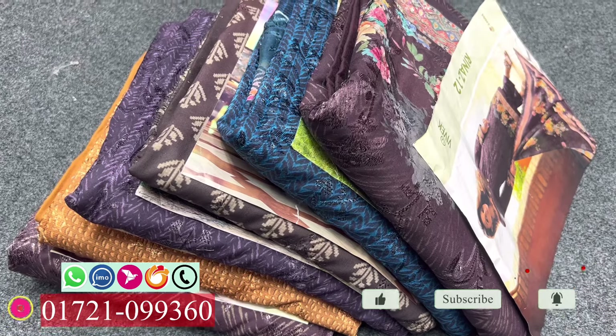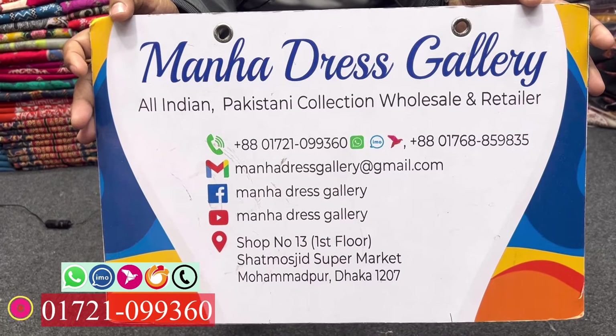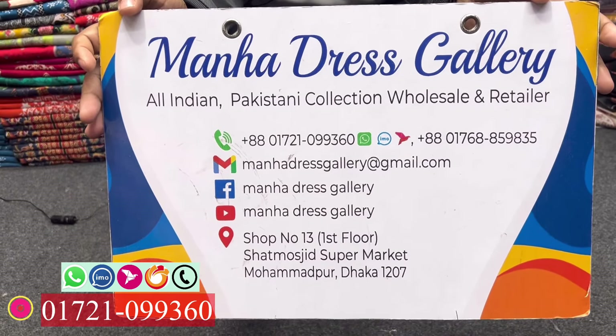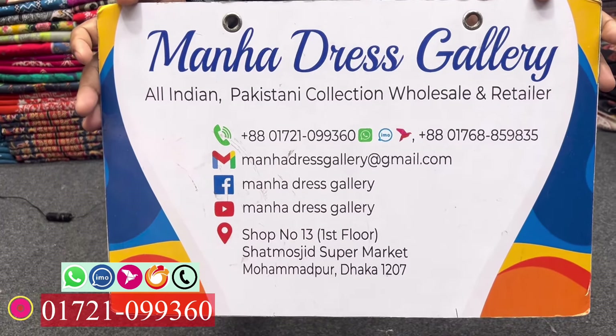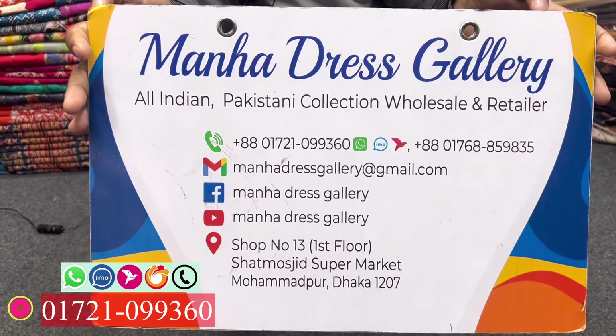In this very first stock, we have a 3rd shop for Manha Days, Wall Street. Smoke the Grand R. This is the number 017, 210, 9, 3, 6, 0. This number is very good for the dress.